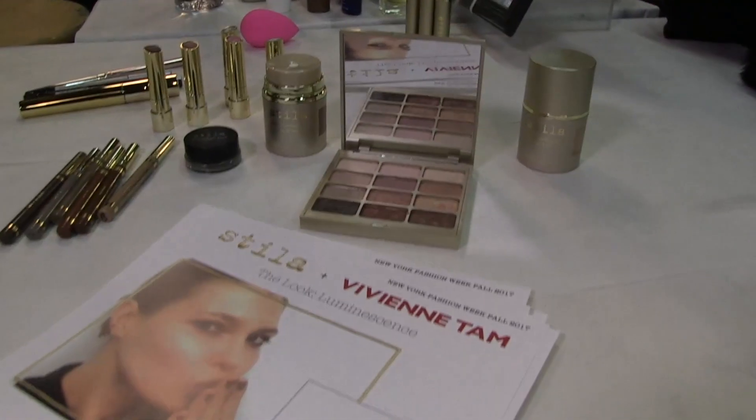I'm here backstage at Vivian Tan with Sarah who is doing the makeup. Tell me a little bit of the inspiration for this collection.